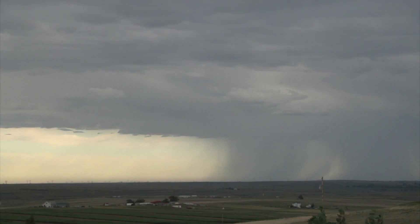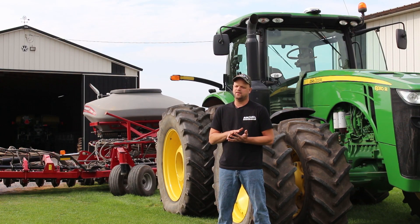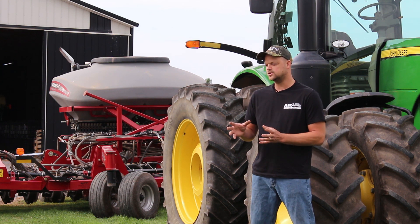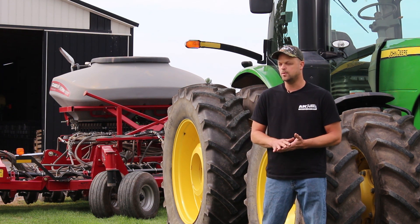It seems like in today's climate our weather windows keep getting narrower and narrower. To be able to get everything planted on time and under the right conditions is absolutely paramount for us. I try to think of myself as a very progressive farmer — I'm always looking for new technologies that will improve my productivity and therefore improve my bottom line.